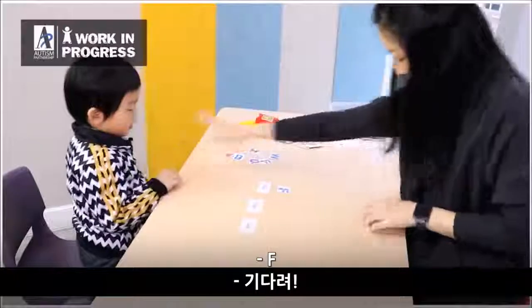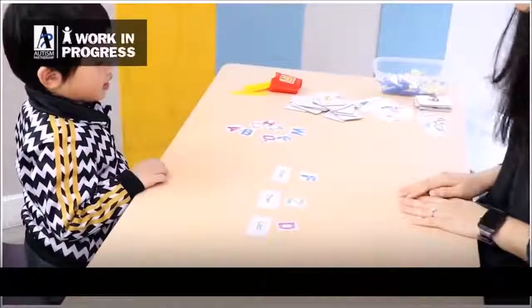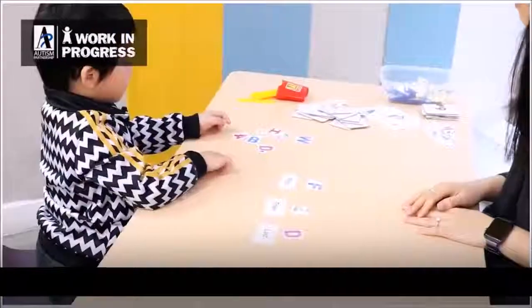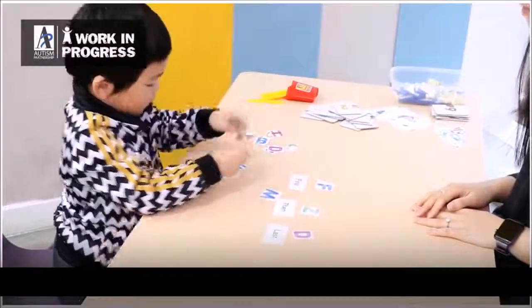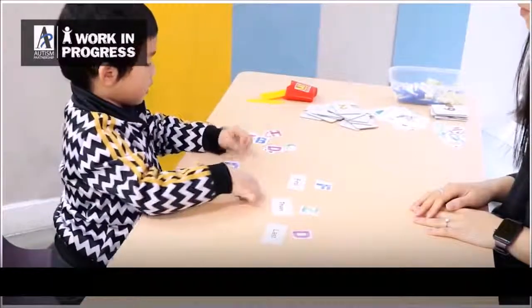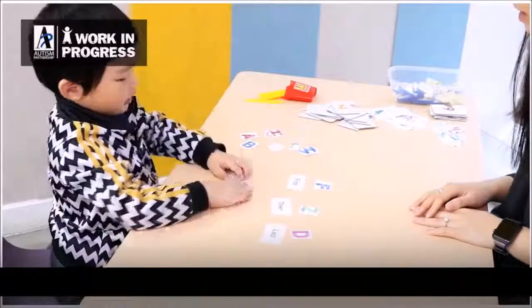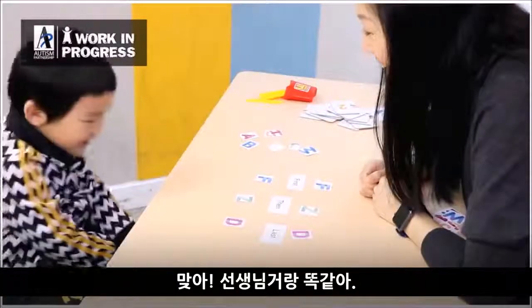[In-video clip — Alphabet sequencing task]: F... hang on, wait, wait — G, G. Your turn. F... C... D. Is that correct? Yes, they are all the same.